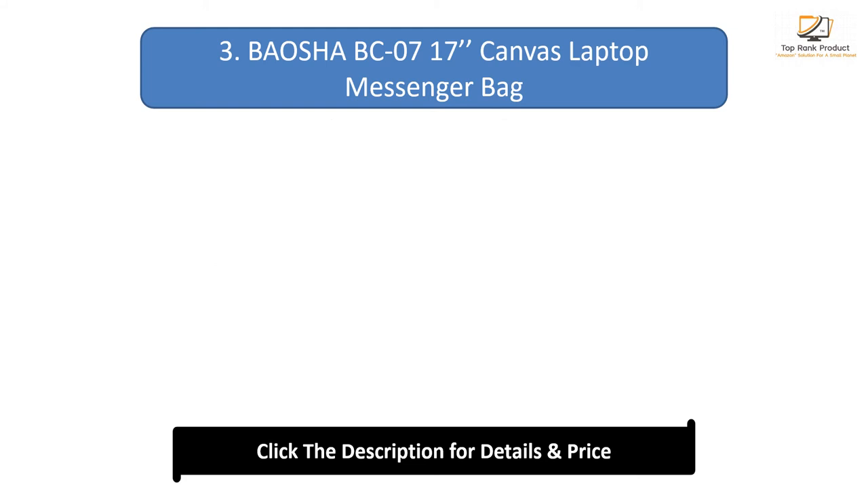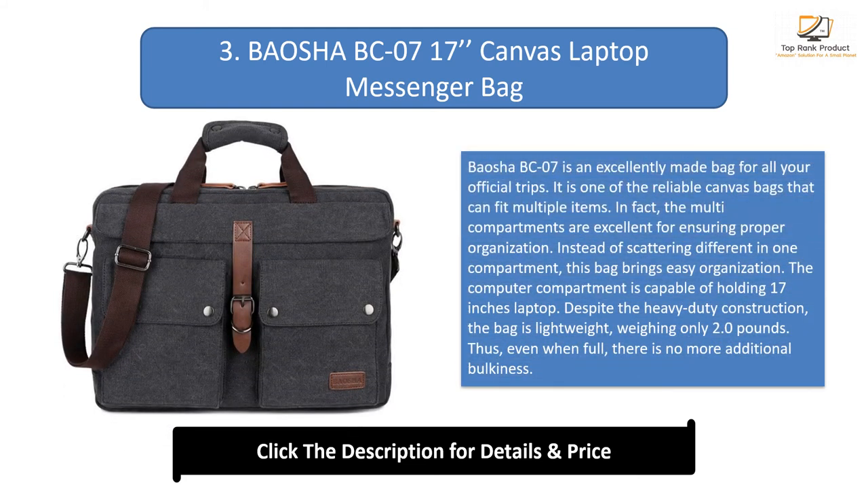Number 3: Bosch BC07. It is an excellently made bag for all your official trips, and one of the reliable canvas bags that can fit multiple items. The multi-compartments are excellent for ensuring proper organization — instead of scattering different items in one compartment, this bag brings easy organization. The computer compartment is capable of holding a 17-inch laptop. Despite the heavy-duty construction, the bag is lightweight, weighing only 2.0 pounds, so even when full there is no additional bulkiness.